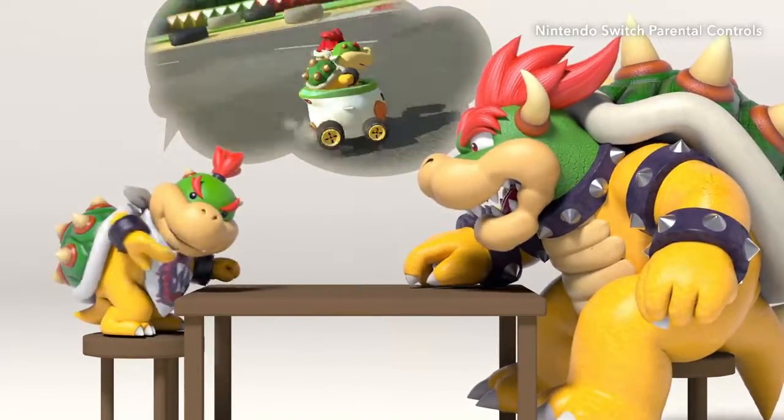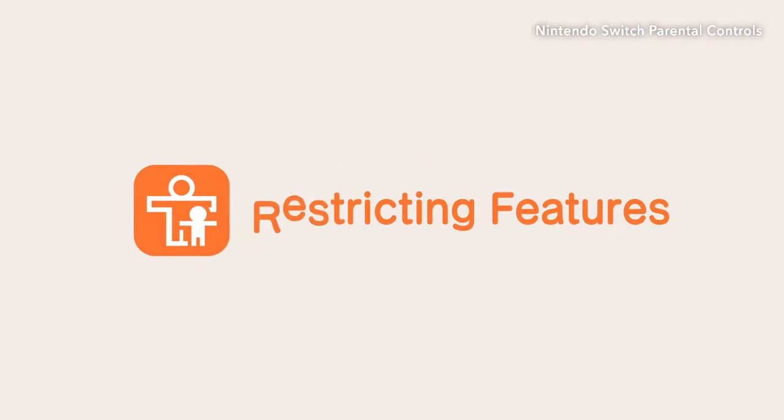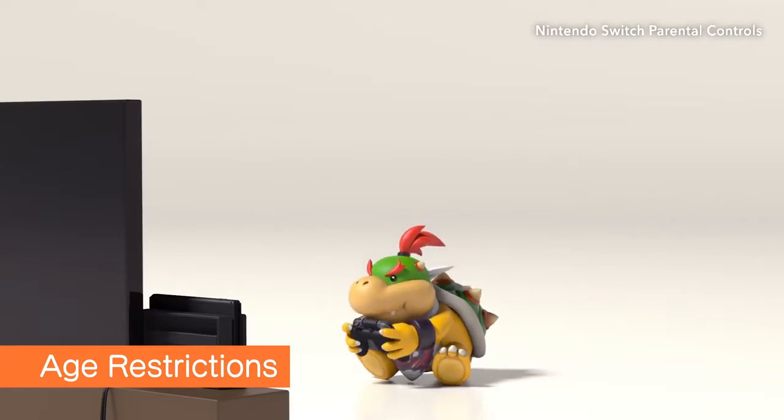Knowing what kind of games your child likes to play can make it easier for you to talk to them. Of course, you'll still have access to standard parental controls — you can set restrictions based on a game's age rating.